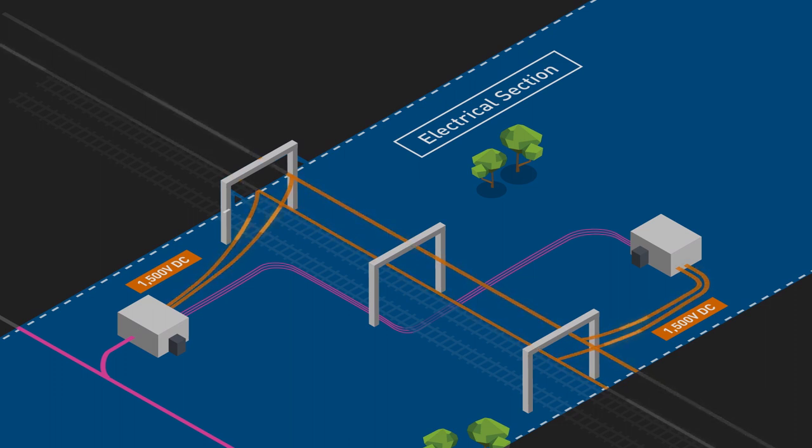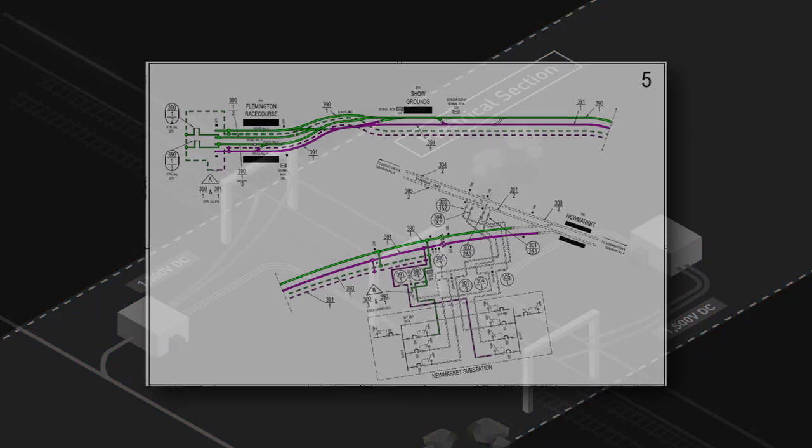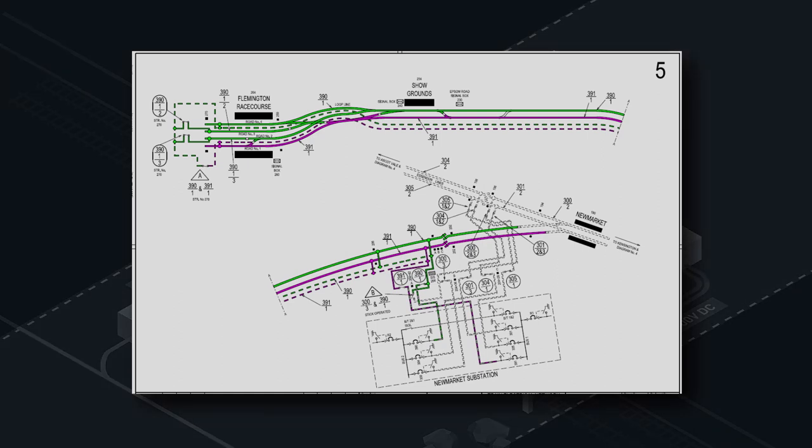Electrical sections are detailed on the 1,500 volt DC sectionalising diagrams. These diagrams are safety critical documents in much the same way a signalling arrangement plan is, and are controlled and managed exclusively by MTM to ensure they are always accurate and exactly reflect the network as constructed.